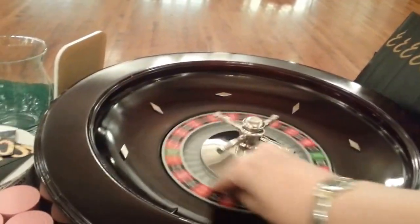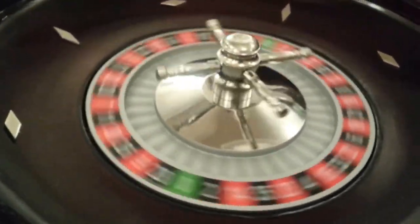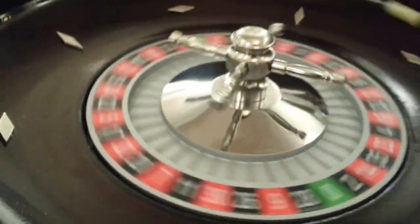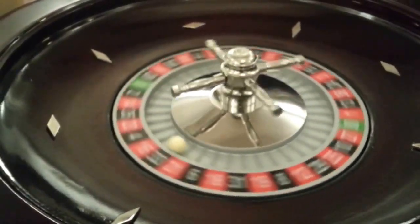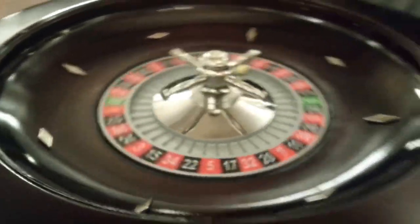And just for grins, we're going to give the roulette wheel a little spin. Let's see what we got there — 33, black and odd. That's the call.